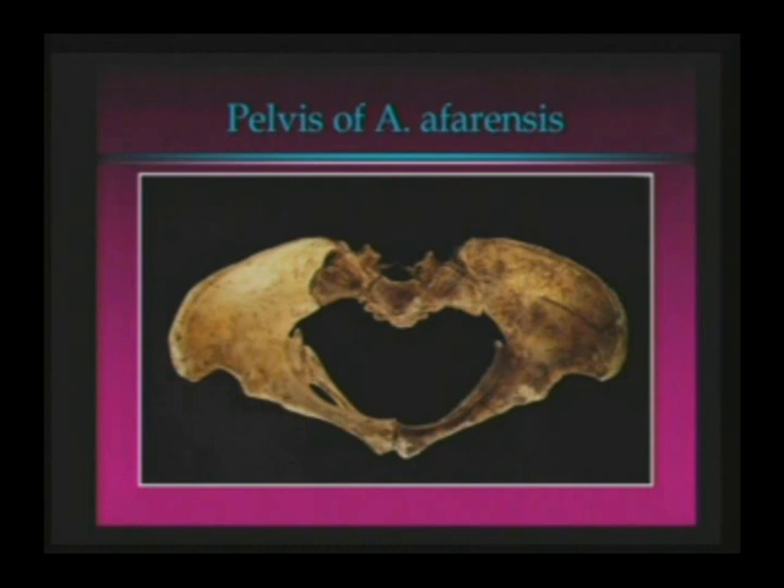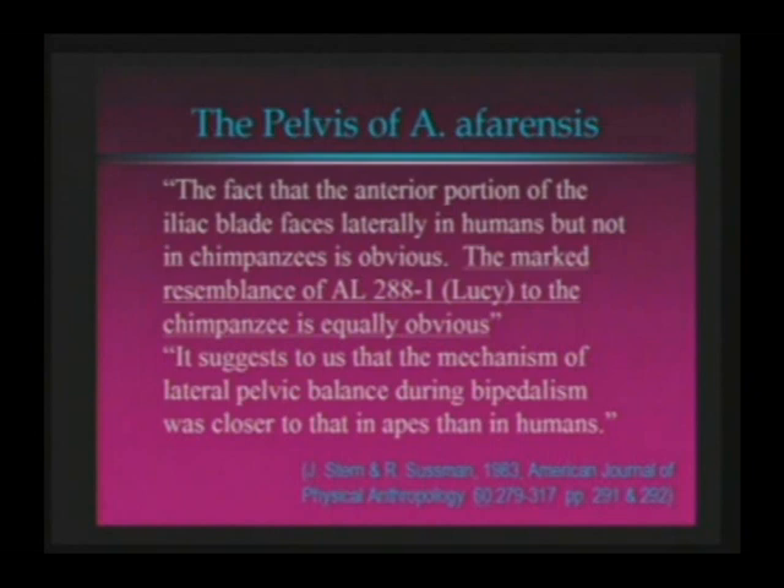Lucy clearly has a hip like this. Take a look — this is Australopithecus afarensis. It doesn't happen to be the Lucy hip, but it's a hip of afarensis. You can see the iliac blades stick out, more typical of an ape. Stern and Sussman say that the marked resemblance of Lucy to the chimpanzee is equally obvious. Evolutionists don't like that — they want Lucy to be a human. And Lucy's got ape hips. What are you going to do about that? How are you going to make an ape hip be a human hip?